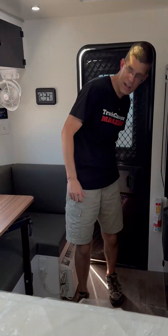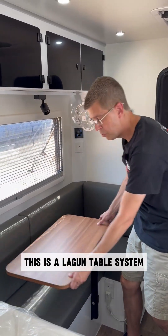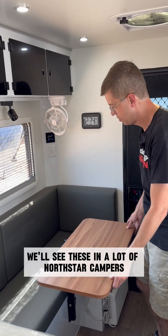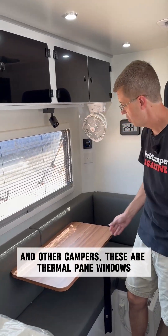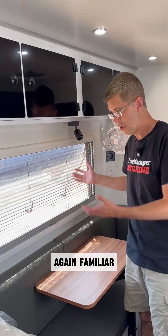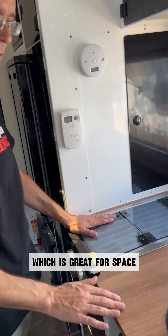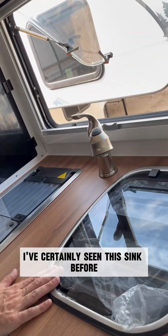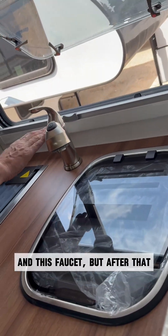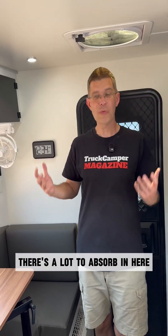Now we're inside the Comet. Let's check out some things that are familiar. This is a Lagoon table system — we'll see these in a lot of North Star campers and other campers. These are thermal pane windows, again familiar. Two burner RecPro cooktop, propane, which is great for space. I've certainly seen this sink before and this faucet. But after that, there's a lot to absorb in here.